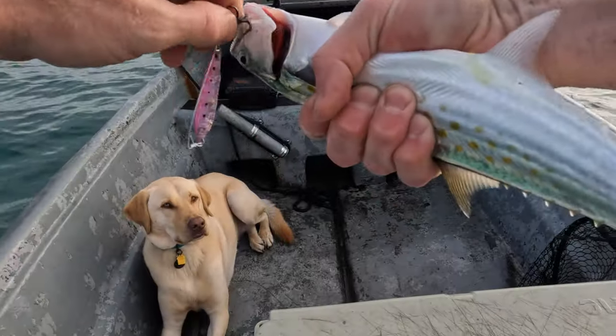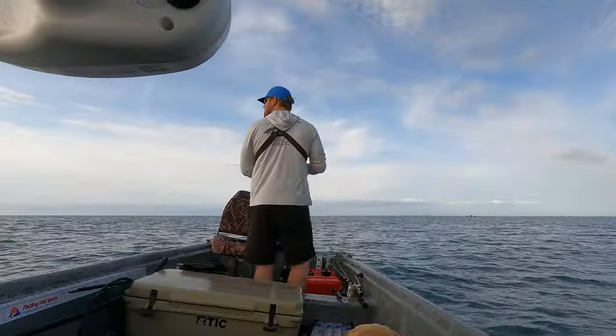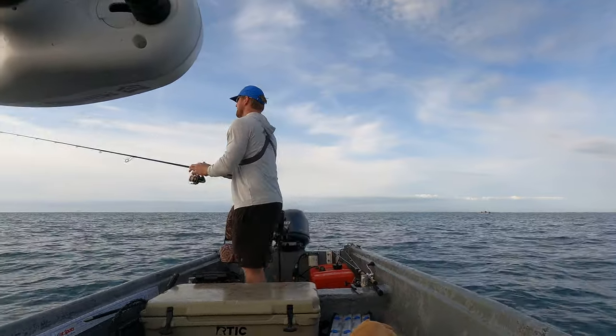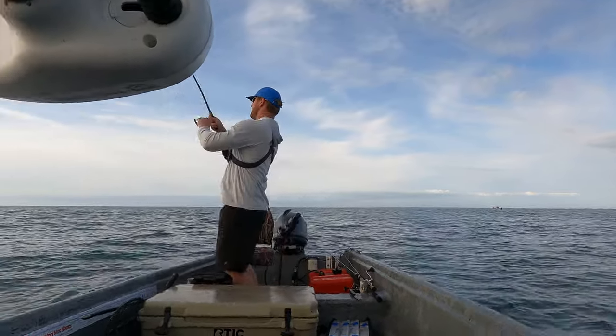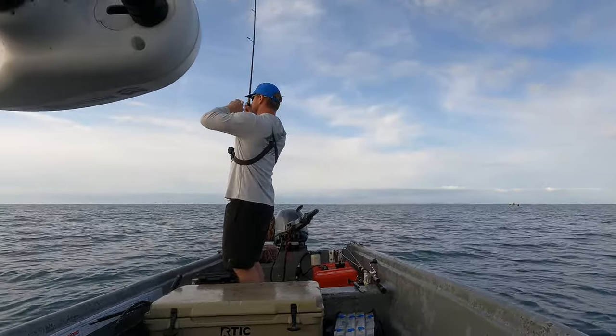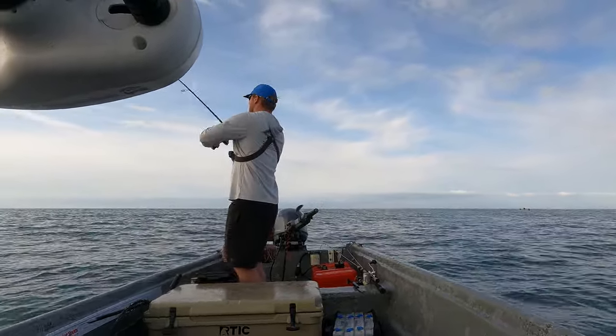They were just gorging on glass minnows. That was like on the drop — hit and then boom, fish.